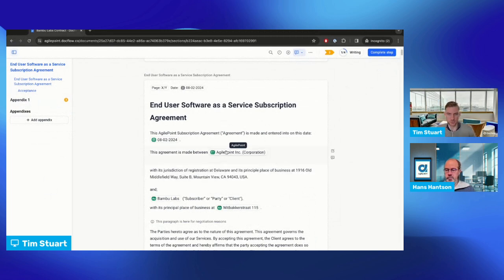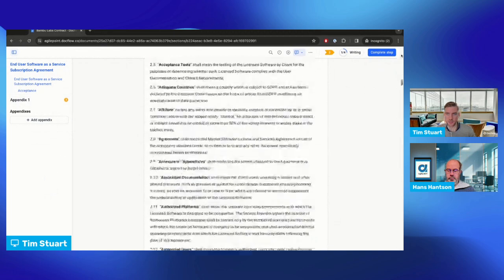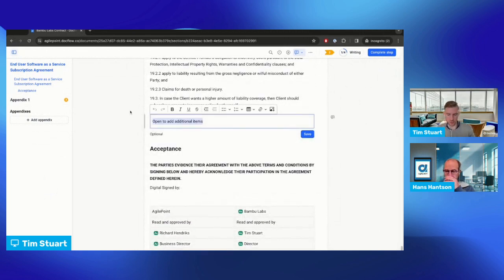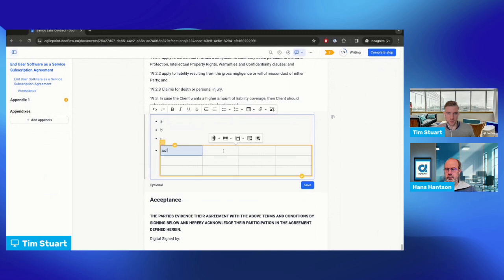Even though everything has been pre-filled on both the top and bottom, we can still edit a few options because there's a lot of documents like this where you still need some flexibility. When I change the party, we see that the content automatically updates — this is a form of conditional logic. I'll go to the end where I can edit some additional options. For example, during a negotiation we want to see some extra options — let's say option A, option B, and option C — and we can even add a table here with more discussed items.